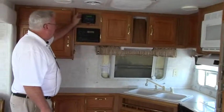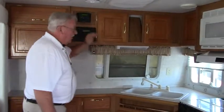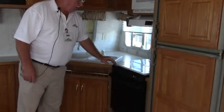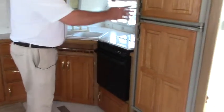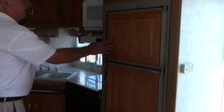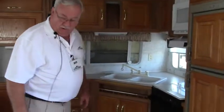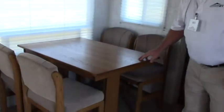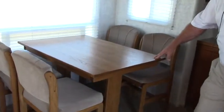This is the charge unit for the solar system. Over here we have a microwave, exhaust fan, three-burner stove, gas oven, three-way refrigerator. More storage than you can throw a stick at. Over here, a dining room table — nice to have instead of the dinette.